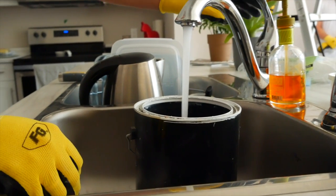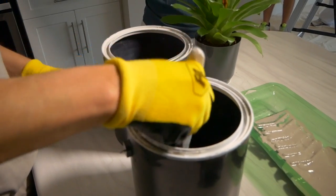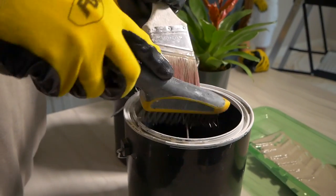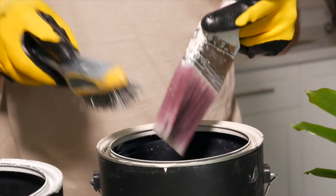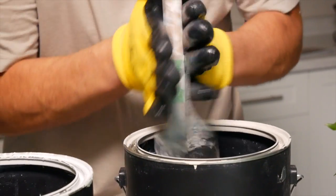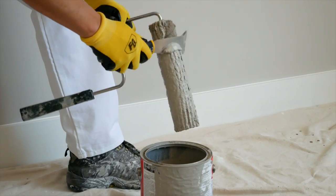An average home painting project uses around 500 litres of water to clean rollers and brushes. With our methods, we are able to reduce the use of water by 97%, using just 12 litres.